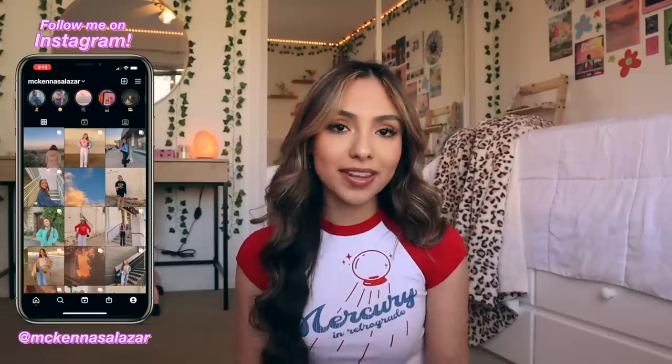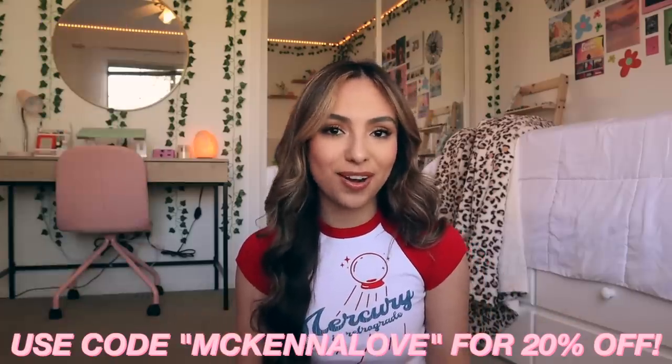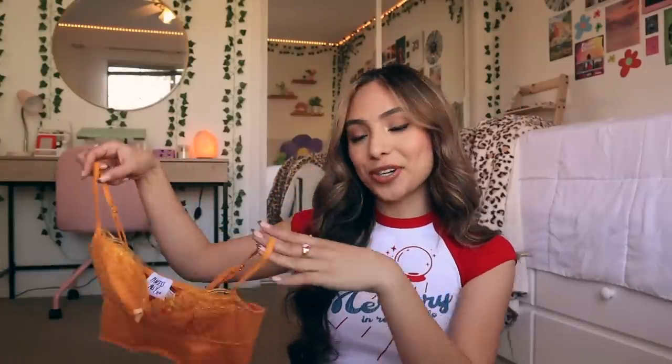Just in case you guys didn't know, Princess Polly offers free express shipping to the US on all orders over $50, and they offer Afterpay to all US customers. I'll be linking everything I show in the description — don't forget to use my code McKenna Love for 20% off your order.